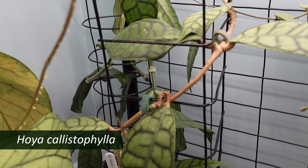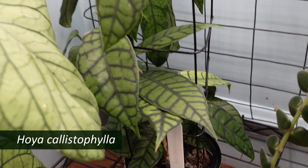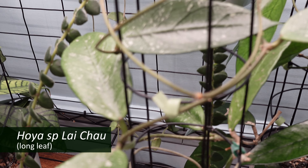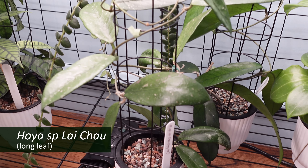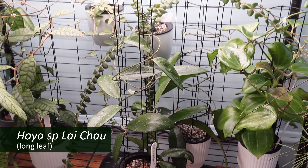And finishing out the lower shelf is my Hoya callistophylla, which just finished blooming, and Hoya species leichang longleaf. And that's the bottom shelf.